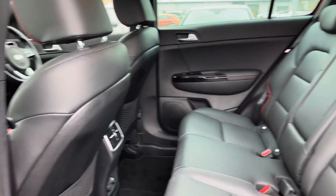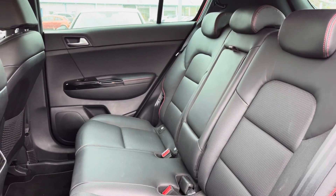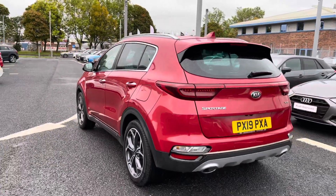Taking a look at the rear interior, you do have your full leather upholstery making a very comfortable journey no matter where you're seated. You do also have the heated outer rear seats making a very comfortable journey for any of your passengers.